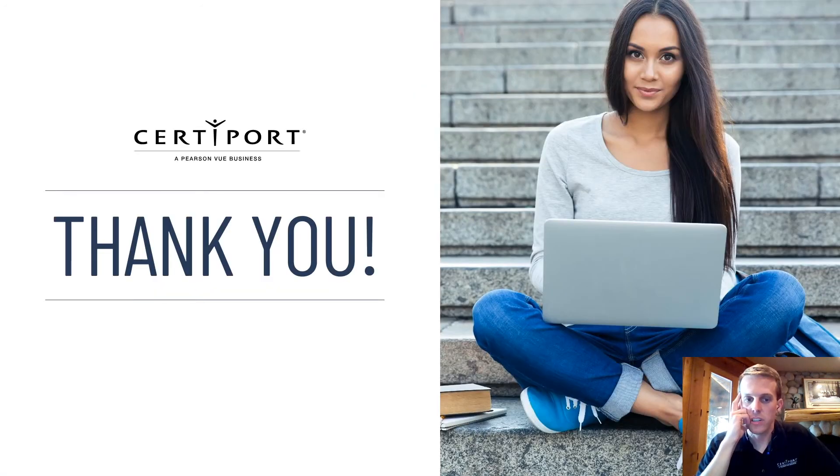Thank you for your time. If you have questions, certainly reach out to your CertiPort rep and we will be happy to answer any questions and help you out however we can. Thank you.